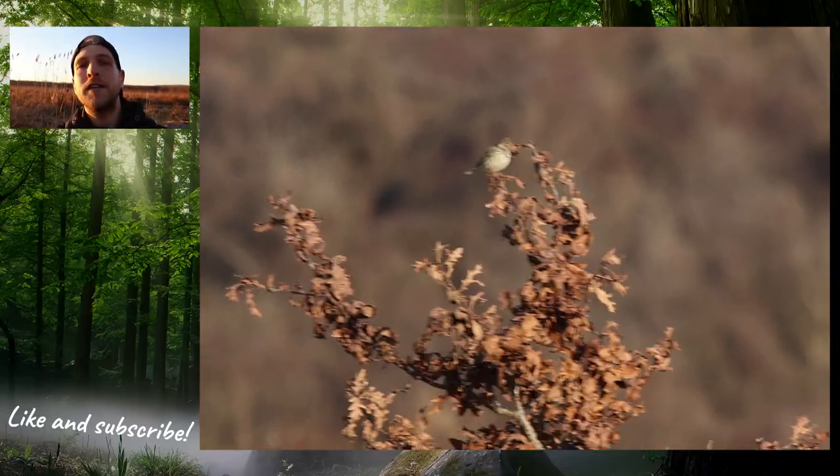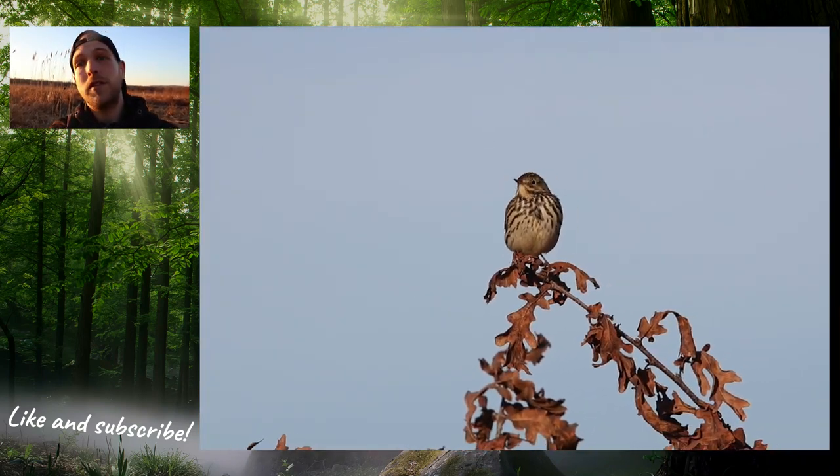When I got here I met a very cute little bird, the meadow pipit. It was sitting on a stick and it actually allowed me to get really close to it, so I did.